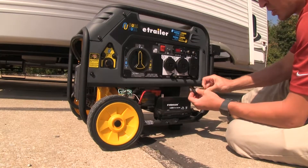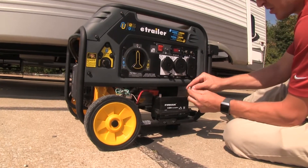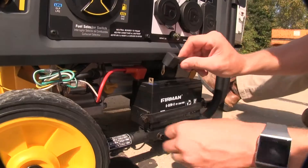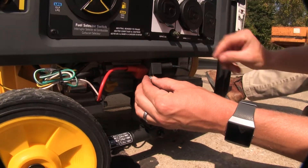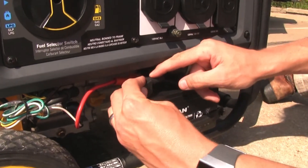Our next step is to connect our battery. Push the wire through the cover, remove the hardware, and on our battery, remove the protective cover. Line it up and put the hardware back in place. Once it's nice and secure, take the cover and put it over the top.